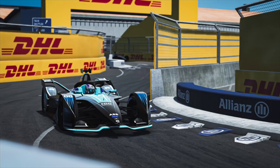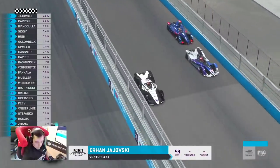Hey guys, Roma here. We are just ahead of the second round of the Formula E Accelerate Championship where we've got Risto Capet and Erhan Jozovski racing, and today I'm going to speak to you about energy management.